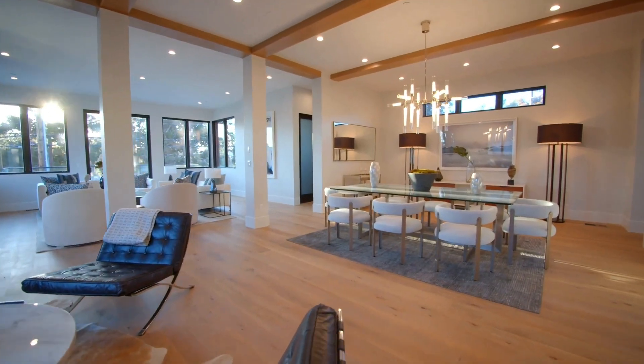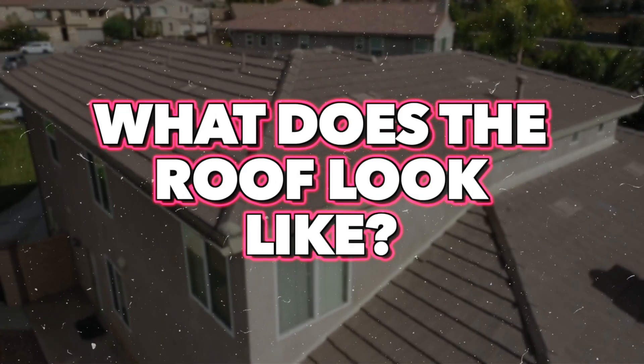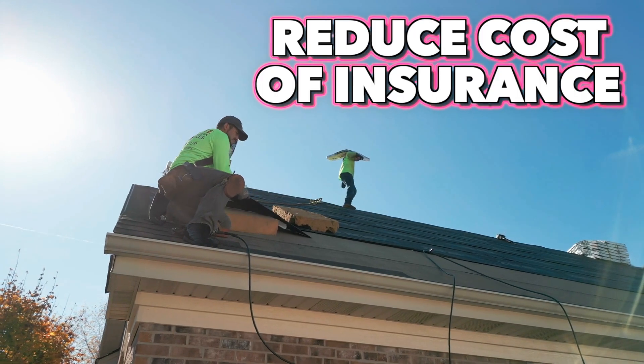When we're walking in through the front door, the most important thing because of insurance rates is the exterior. What does the roof look like? When I'm getting you background information about the house, we should have the age of the roof, because that is part of the seller's disclosure, which we will have access to. For insurance purposes, you want a roof that is fairly new, and that will help reduce your overall cost of insurance.